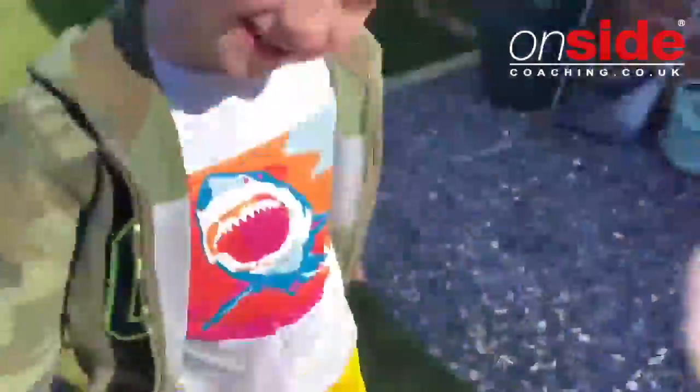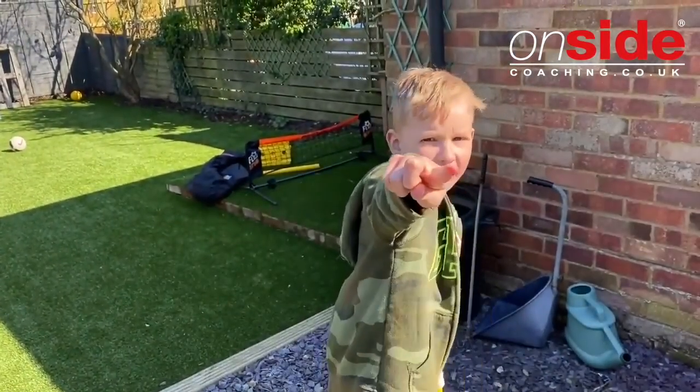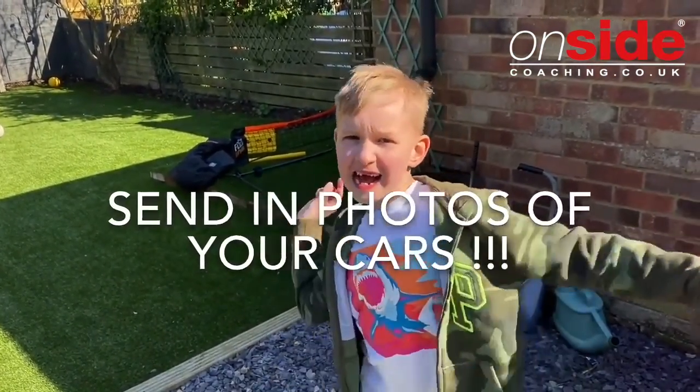Like and subscribe and hit the notifications. We'll do loads of videos every day. See ya!